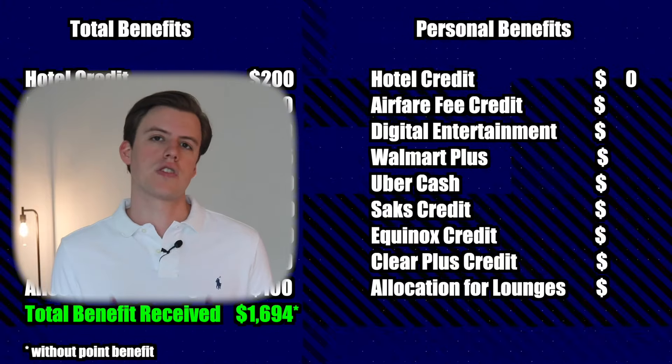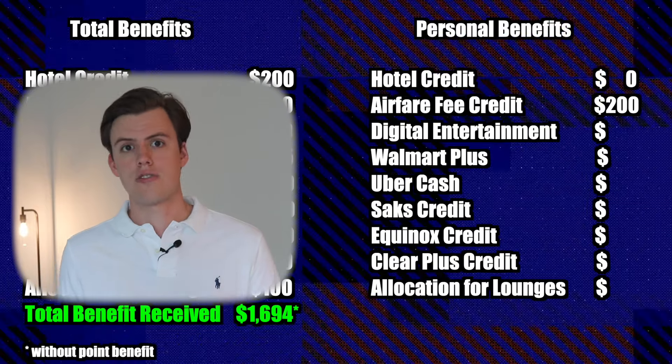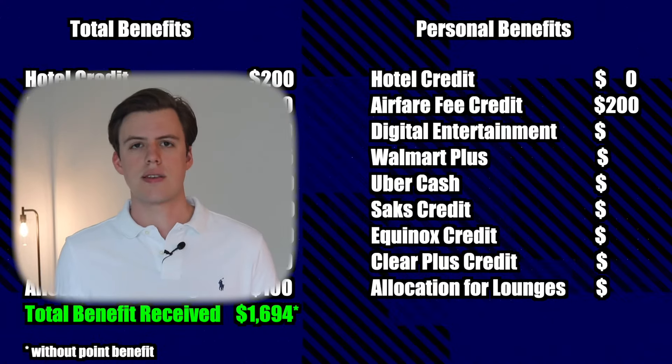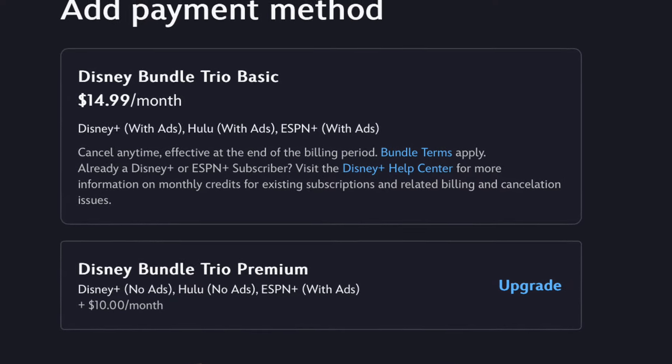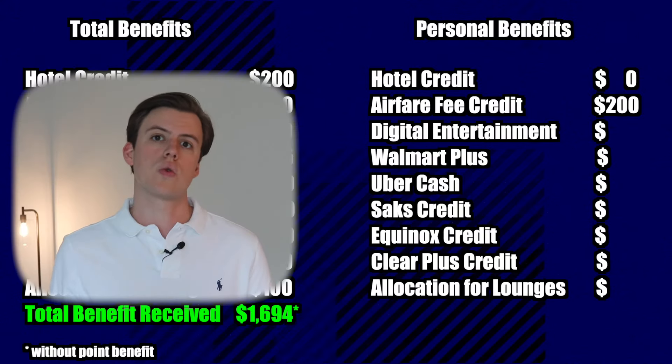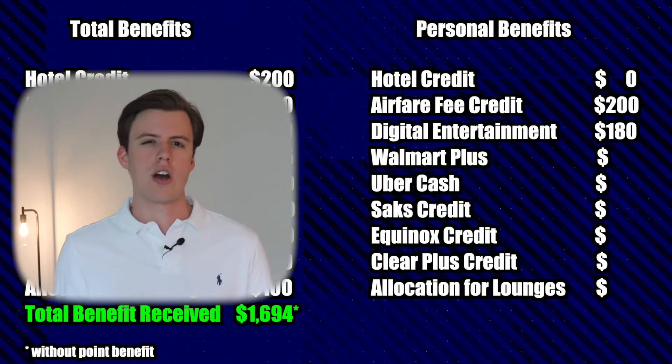I would for sure take advantage of the $200 for airline incidentals. In terms of digital entertainment, out of the options I only have the Disney, Hulu, and ESPN bundle, which is $15 a month, so that would equal $180 per year in benefits.